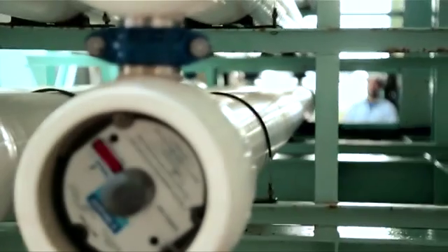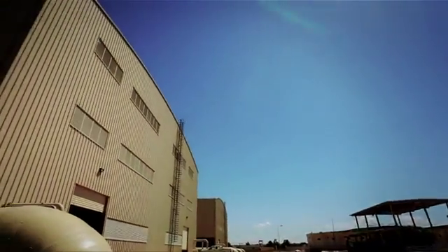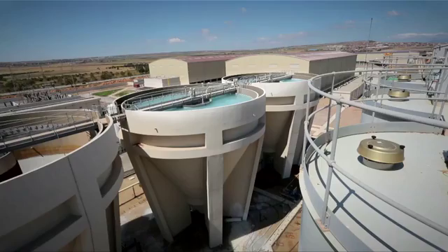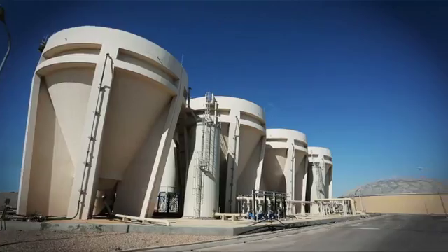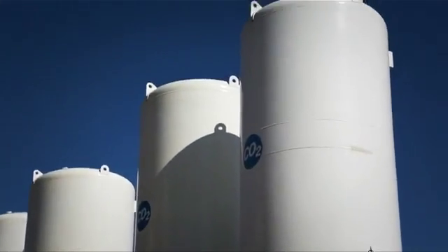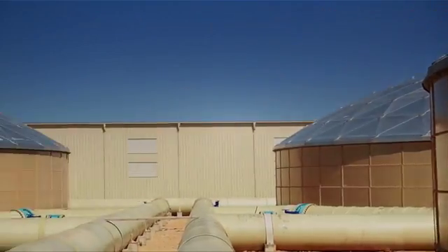In reverse osmosis, salt water is pumped through semi-permeable membranes to separate water from the dissolved salts. The result is ultra-pure water, which then undergoes post-treatment to be remineralized to meet international drinking water standards. The water is then stored in the product water tanks, ready for distribution to homes and industries.